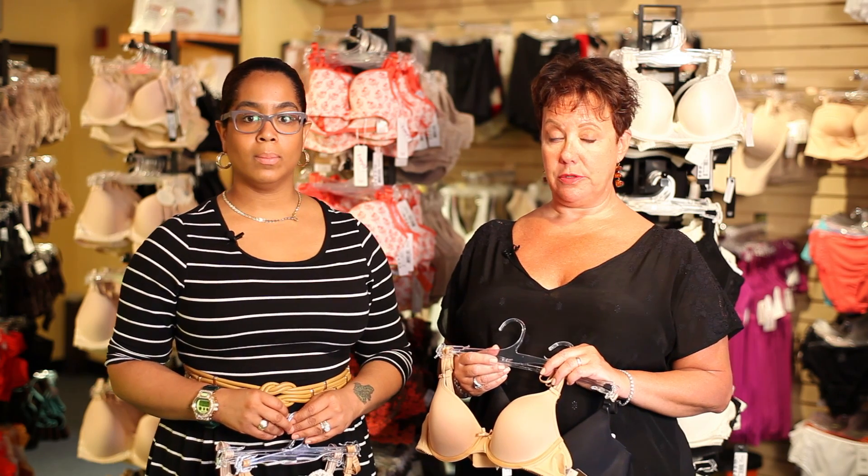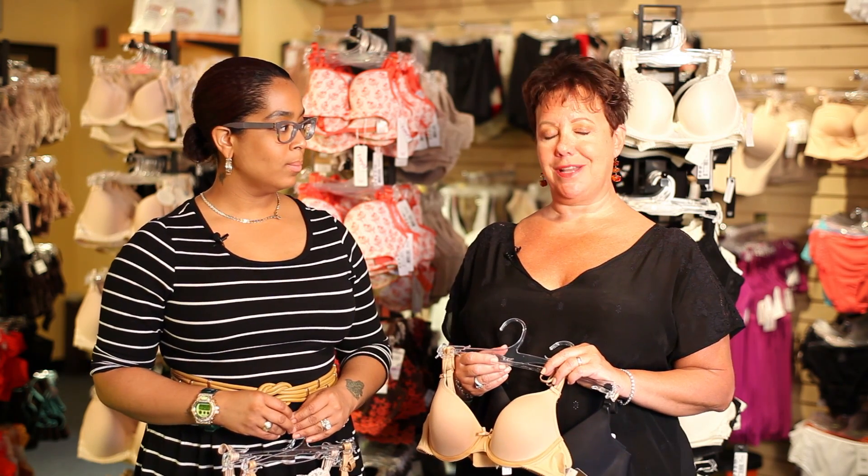I think that's all we have to say about ABCs of bras. I'm Laurie from Bra Tenders in New York City, and we'll talk to you next time. Thanks.